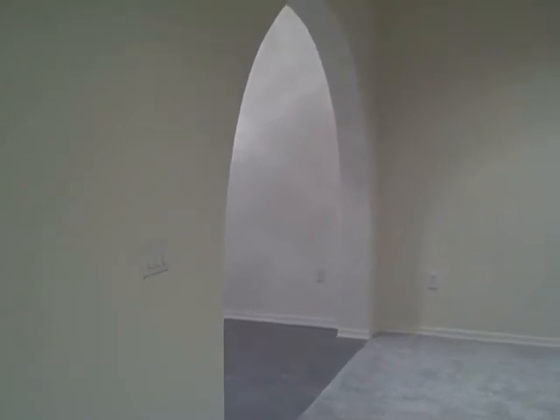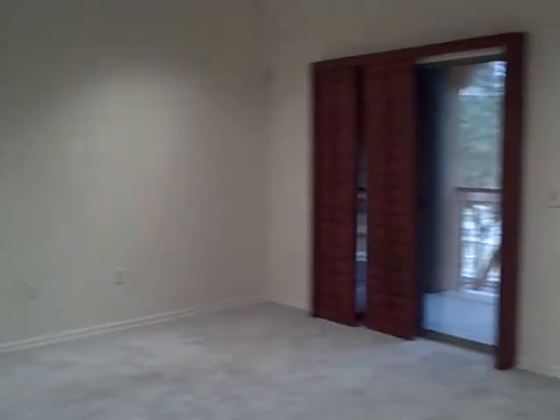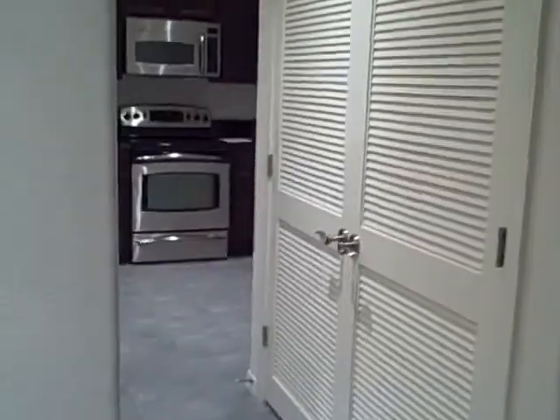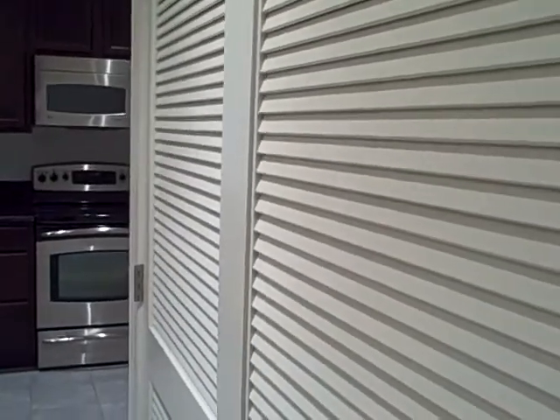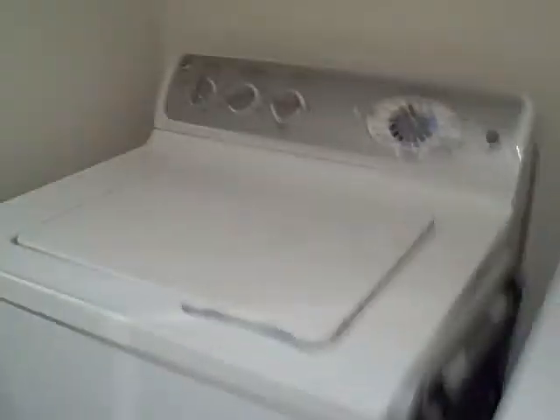To the left of that archway is going to be the dining room area. Here's your great room area. Down the hallway there, and this particular archway leads into the kitchen. You have your washer and dryer to the right here in this closet — and per the listing, those are included.